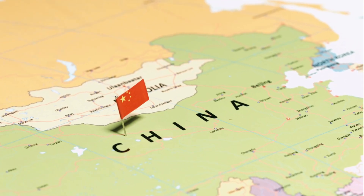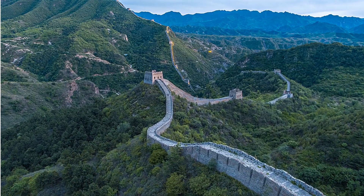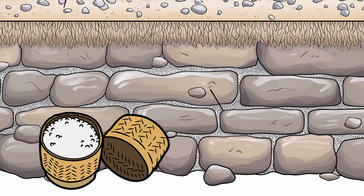Next, we travel to China, where the Great Wall stretches across mountains, deserts, and valleys. It's over 13,000 miles long — more than half the length of Earth's equator. Workers used bricks, stone, and even sticky rice mortar in some areas to keep it strong.